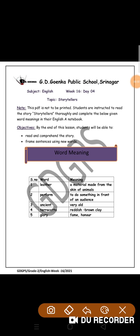Welcome to your English class, week 16, day 4. In today's class, we are going to do some word meanings of the same chapter, Storytellers.